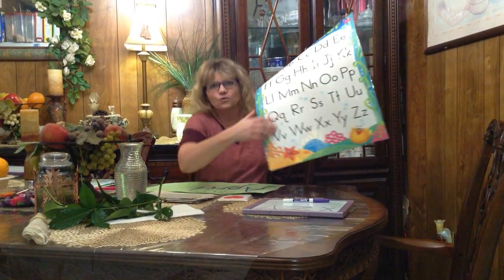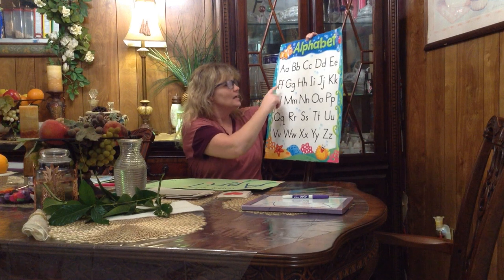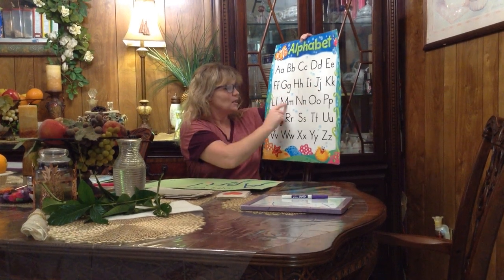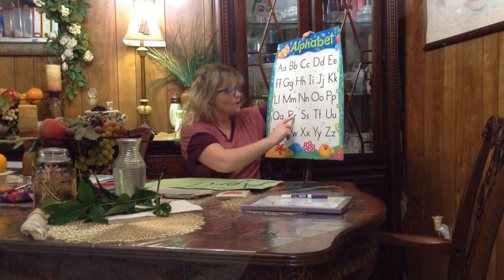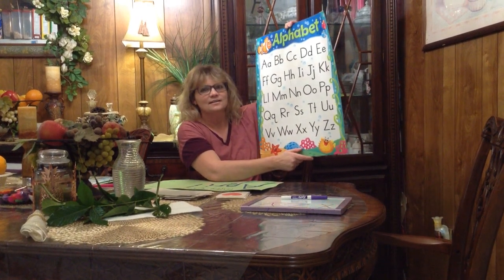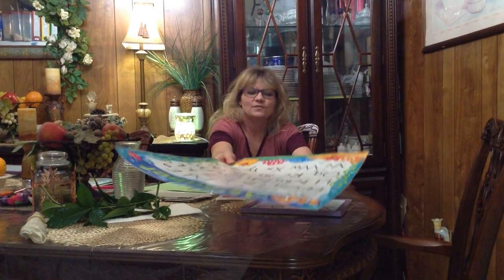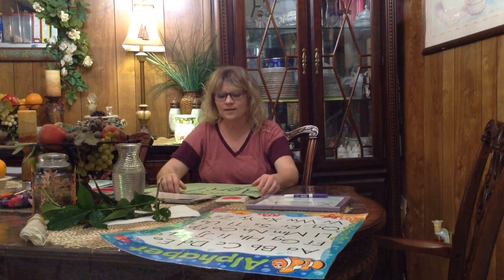Hi boys and girls, welcome to Circle Time this Monday morning! This morning we are going to go over our alphabet like we always do. Let's go over this and everybody help Miss Rachel sing: A B C D E F G H I J K L M N O P Q R S T U V X Y and Z. Now I know my ABCs — I'm so glad you sung with me!